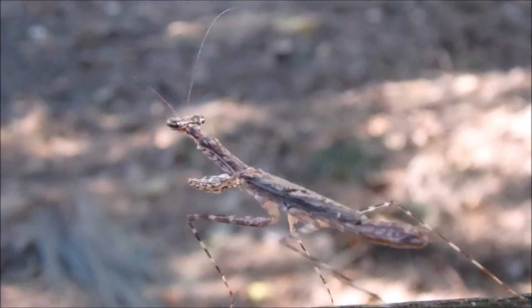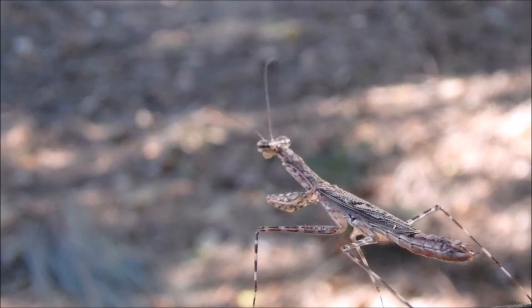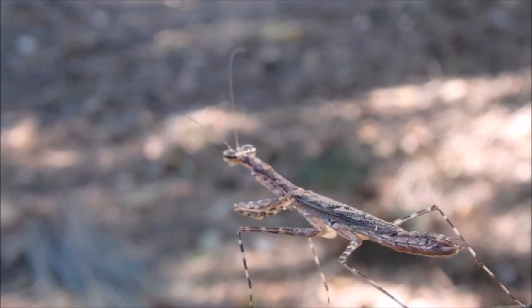When it breeds, the male and female will copulate, and then the female might eat him if he can't get away fast enough.